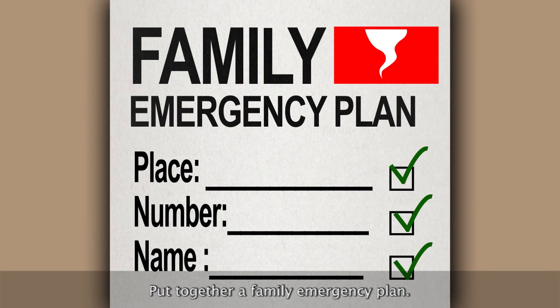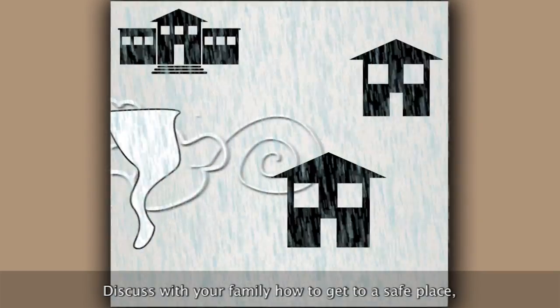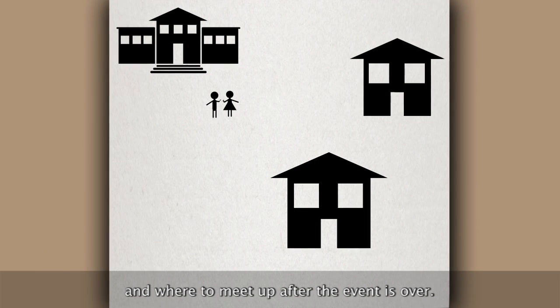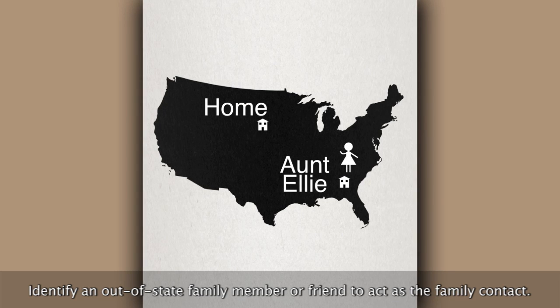Put together a family emergency plan. Discuss with your family how to get to a safe place, how to communicate with one another, and where to meet up after the event is over. Identify an out-of-state family member or friend to act as the family contact.